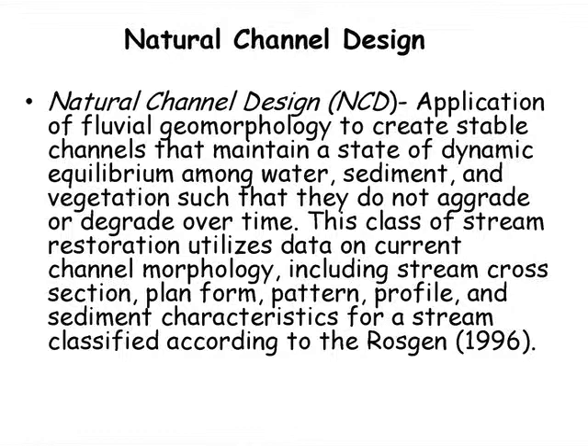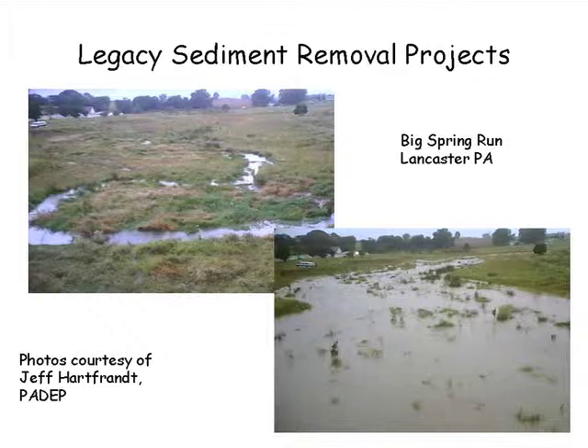The natural channel design approach is one of the most common approaches to stream restoration, developed by David Rosgen. Many people call this a template approach because it uses a reference condition and the stream dimension, form, and profile of a reference reach to design your restoration project. Legacy sediment refers to sediment built up behind the thousands of mill dams across the country. Researchers from Franklin and Marshall University say you need to remove those sediments to truly restore the floodplain — a technique being pioneered by folks from Pennsylvania.